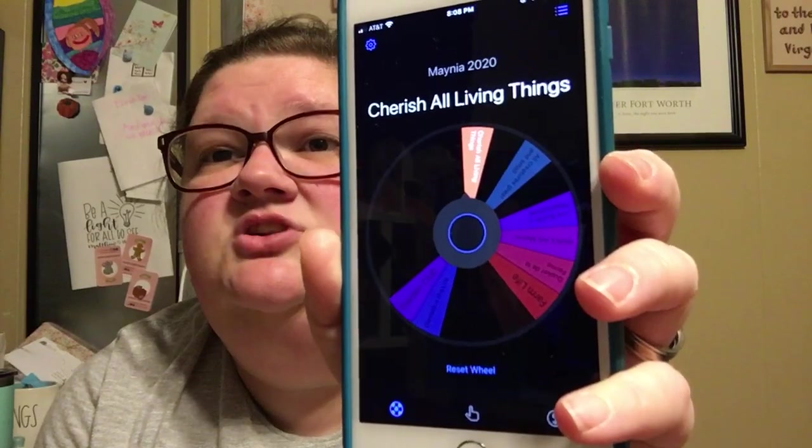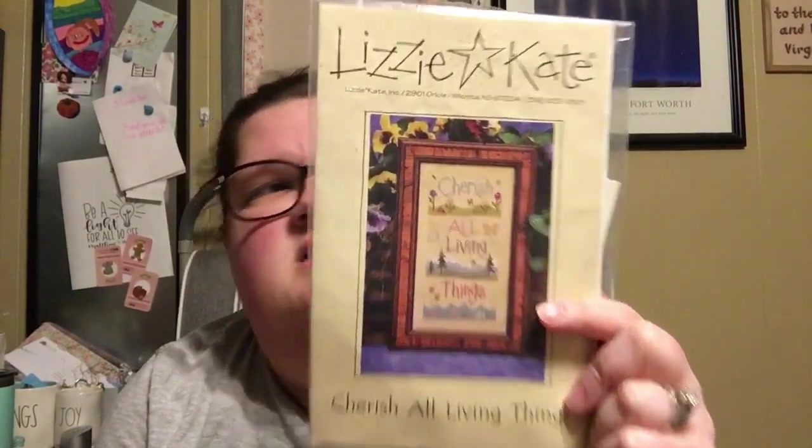So that was the first spin. Cherish All Living Things — yay! I'm so excited about this one. This one is currently living in a project sleeve that used to hold my temperature quilt. This is Lizzie Kate's Cherish All Living Things, and it's an older one — the copyright on the chart is 2000. I think there was at least one of you thinking of starting this when I started. I hope you see this video or my post on Instagram, because I'm going to be starting this tomorrow.